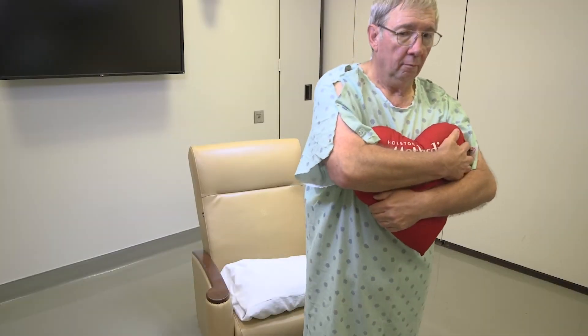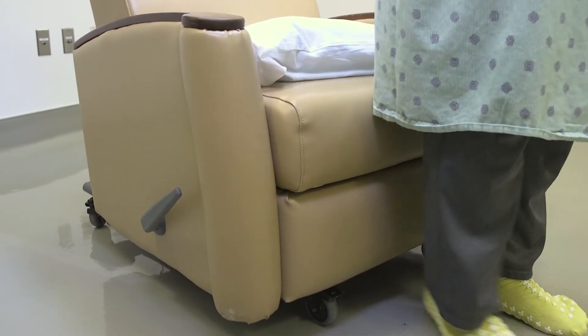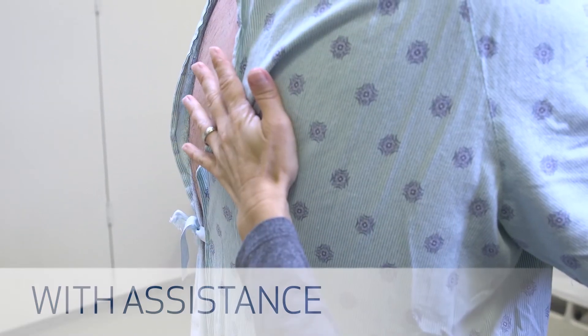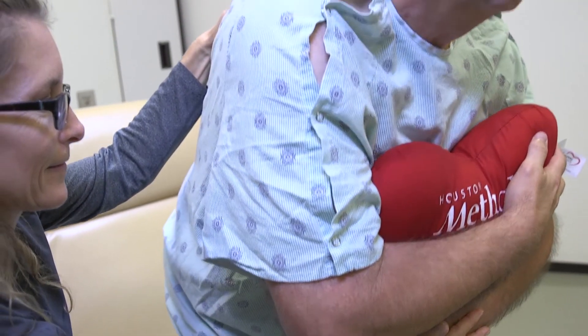To sit down into a chair using standard precautions, move backwards until you feel both your legs against the chair. Slowly lean forward and lower yourself into the chair. If you need assistance, your caregiver can place an arm around your upper back as you lean forward and slowly lower yourself down into the chair. The caregiver should avoid placing their hands under your arm to pull you, as this will create extra strain on your sternum.